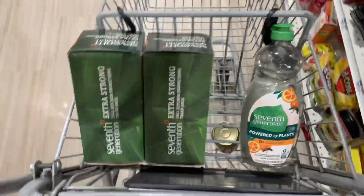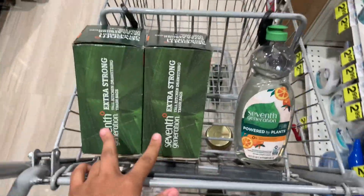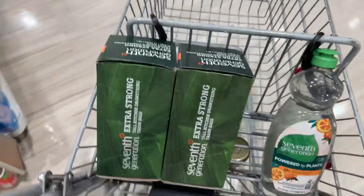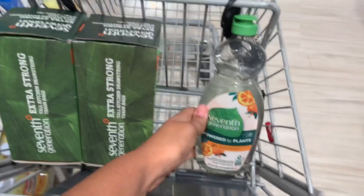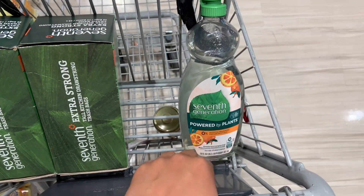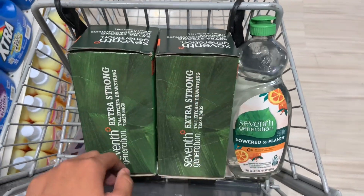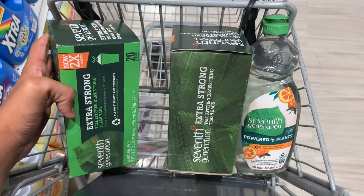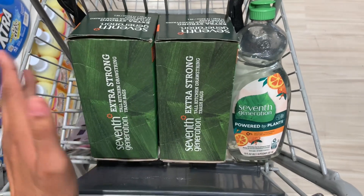I'm going to get these two bags — each one is $4.99. I'm also going to get this dish soap, which is not on any additional sale, so it's $3.79 shelf price. The gold discount will bring it down to $3.03. Together that comes out to $13.01, which hits $12, so I should be getting $3 back. I don't have any coupons for these and I don't think there are any rebates available.